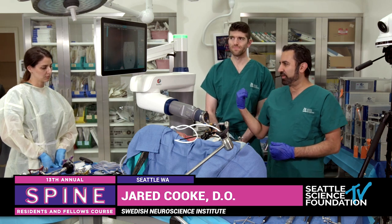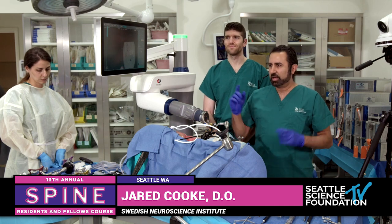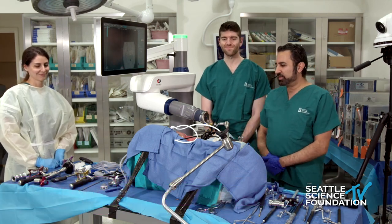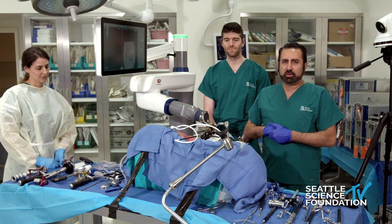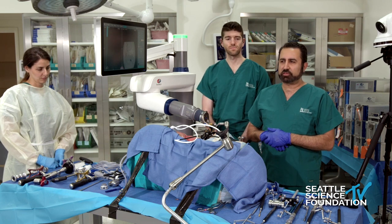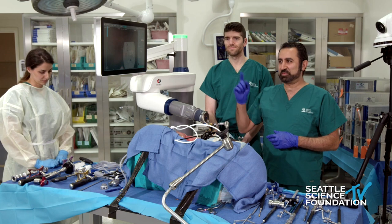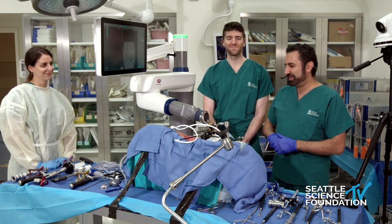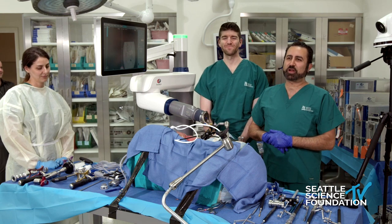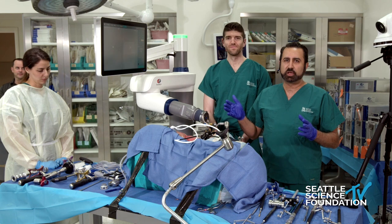So as we were saying, we have Jared here — he's our intrepid spine fellow this year — along with a whole team with Stefania, Mike, and Annika. Today what we're going to demonstrate is more broader applications of robotics. Martin and Gary did a fantastic job, and we're going to demonstrate just a little bit more broader application of the robot.